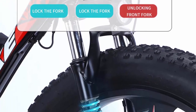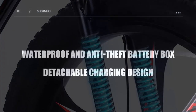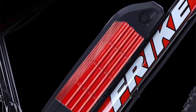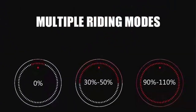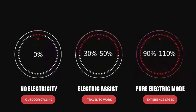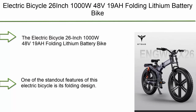Performance: equipped with a powerful electric motor, the 26-inch 4.0 fat tire electric bicycle offers impressive performance capabilities. The motor delivers ample torque, enabling riders to conquer steep inclines and challenging terrains effortlessly. With multiple power modes and a responsive throttle system, this electric bicycle provides a smooth and enjoyable riding experience whether commuting through city streets or exploring rugged trails.